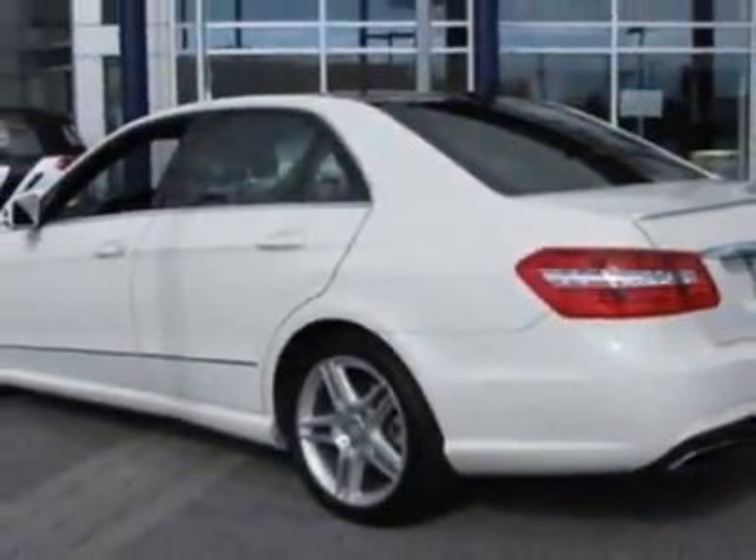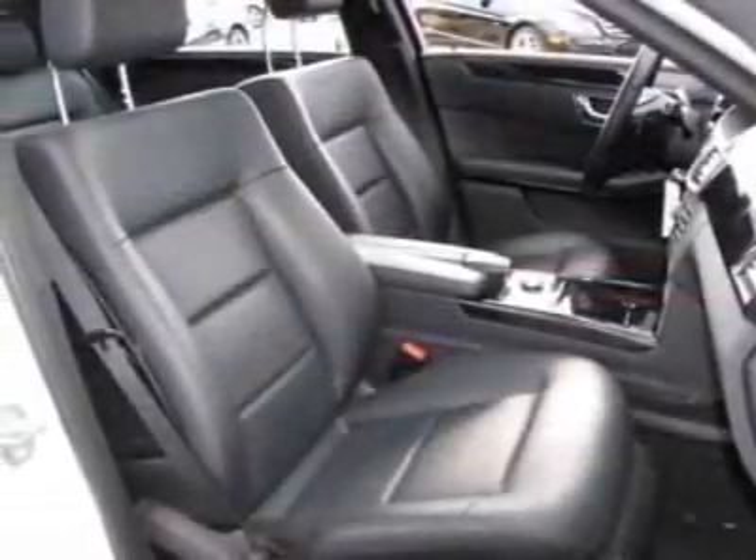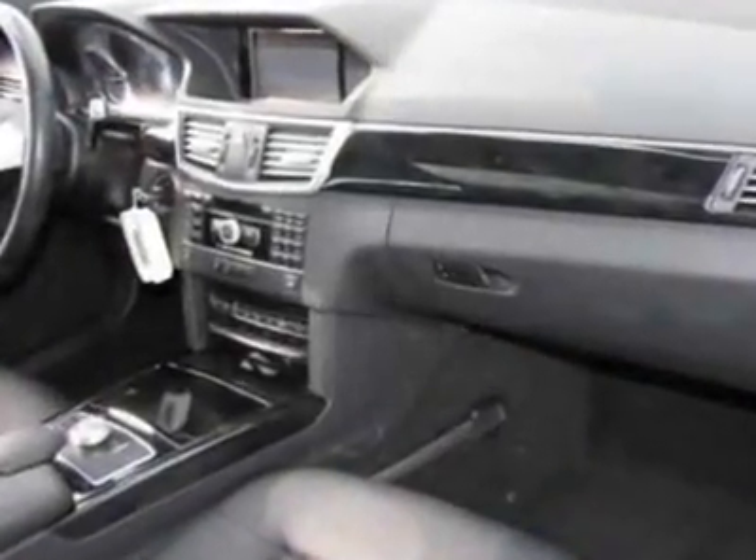For your protection, this vehicle has a factory warranty. This vehicle gets an estimated 16 miles per gallon in the city, and an estimated 23 on the highway. This E-Class boasts an engine,